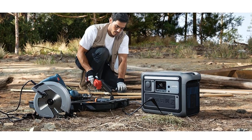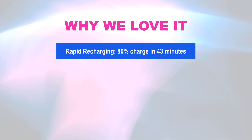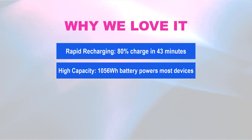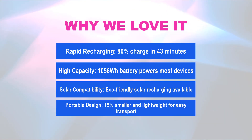Why we love it: Rapid recharging — 80% charge in 43 minutes. High capacity — 1056WH battery powers most devices. Solar compatibility — eco-friendly solar recharging available. Portable design — 15% smaller and lightweight for easy transport.